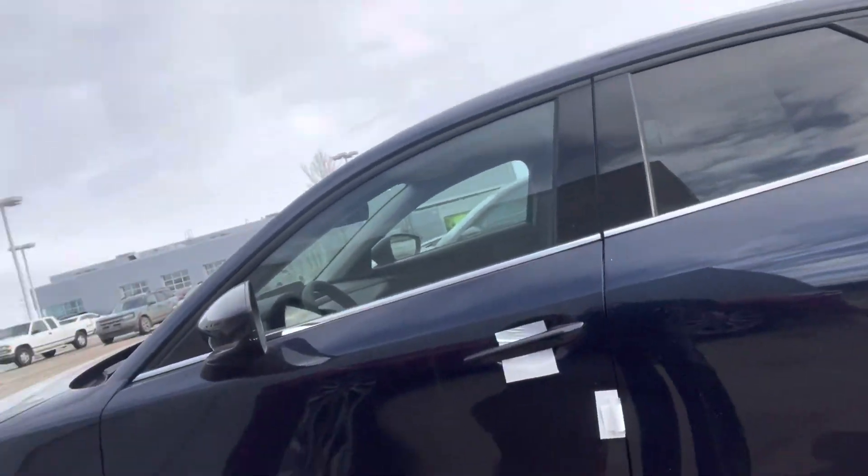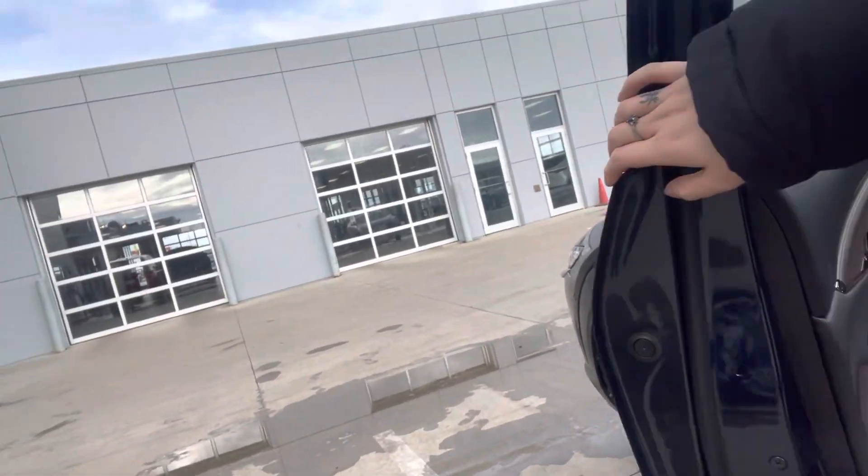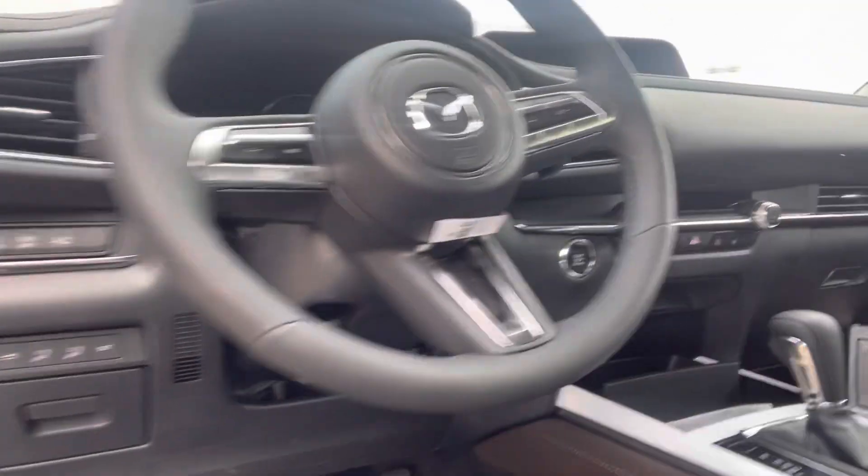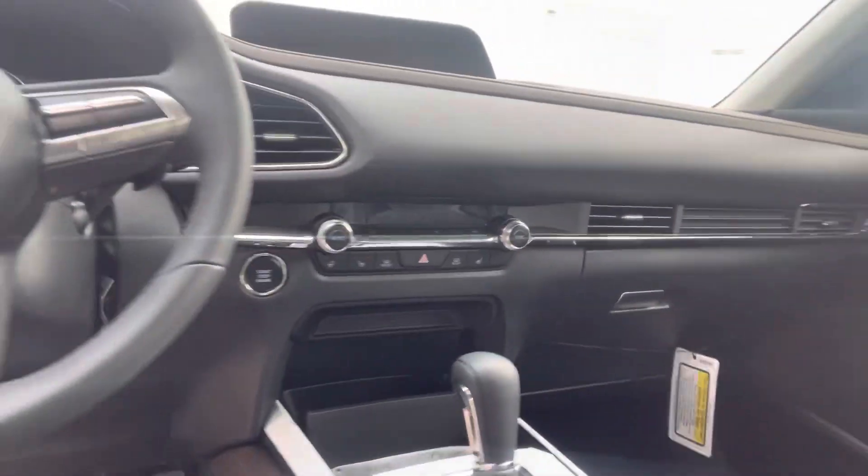This one drives very similar to a Mazda 3. Let me open this up. In the GS, you will still get power locks, power windows, adaptive cruise control, and of course, like you said, the heated seats and heated steering wheel — that's a big thing for you.